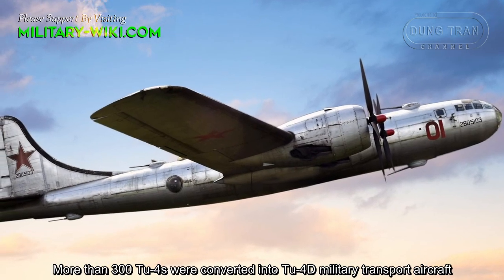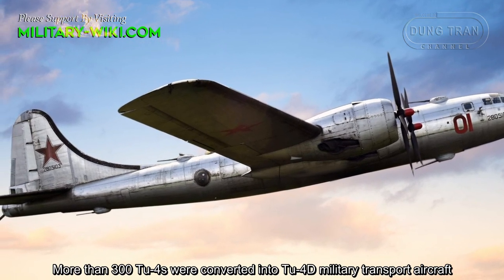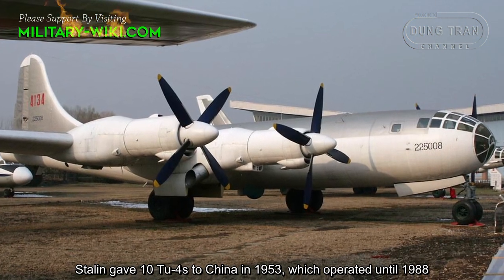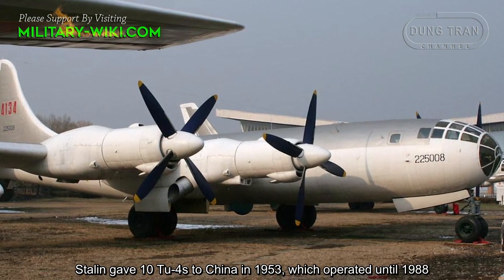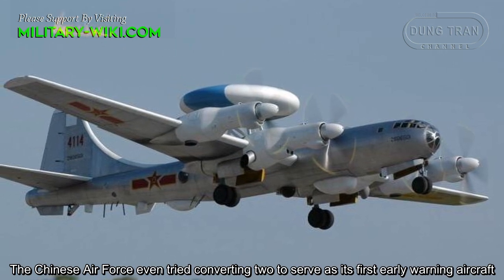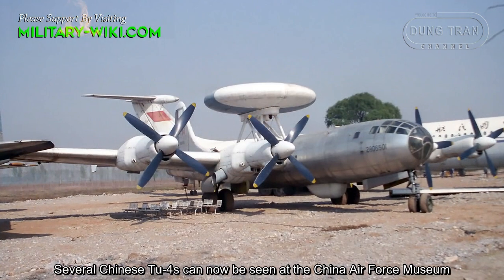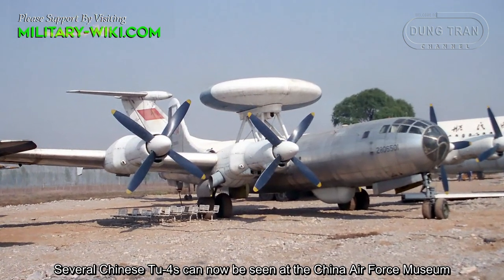More than 300 TU-4s were converted into TU-4T military transport aircraft. Stalin gave 10 TU-4s to China in 1953, which operated until 1988. The Chinese Air Force even tried converting the TU-4 to serve as its first early warning aircraft. Several Chinese TU-4s can now be seen at the Chinese Air Force Museum.